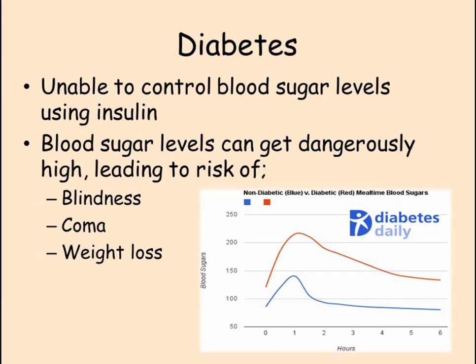Diabetics are not able to control their blood sugar levels using insulin in this way. There are two types of diabetes, and we will look at the causes of each of these and also how diabetics are able to control their blood sugar levels in order to stay healthy.